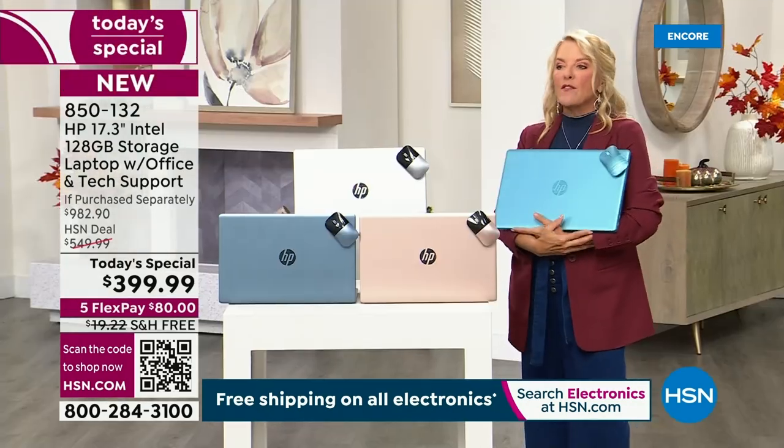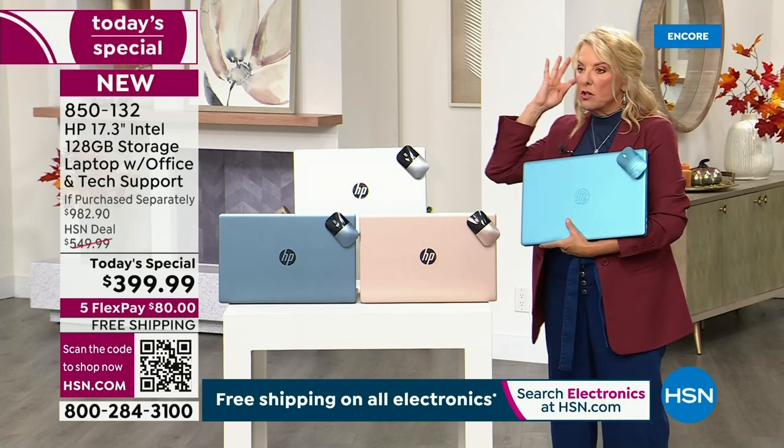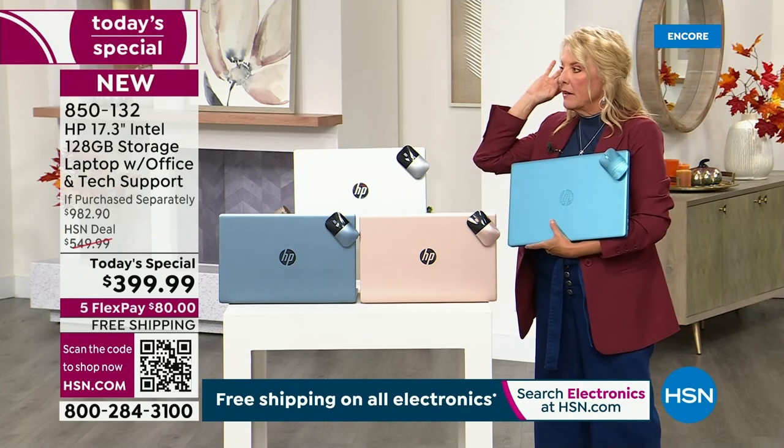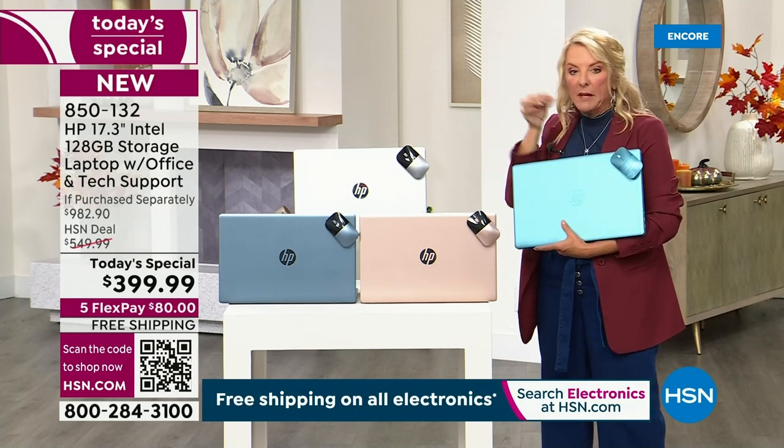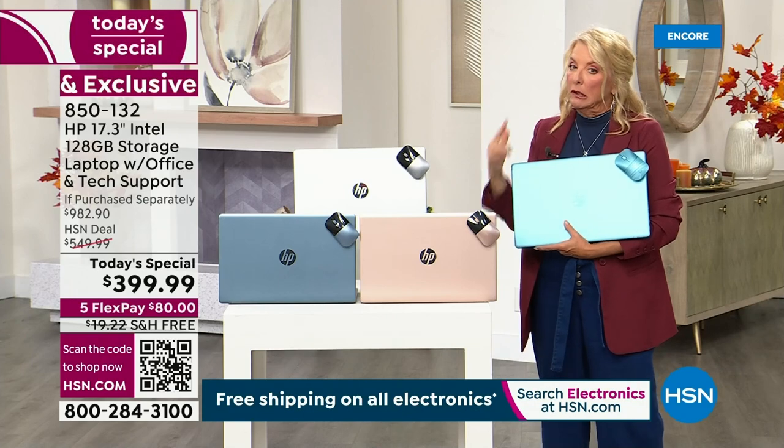They're more comfortable. Instead of having those little earbuds that make your ears sore in an hour, putting a headset on and being able to talk into a mic is a much better experience, especially if you're on the phone a lot.